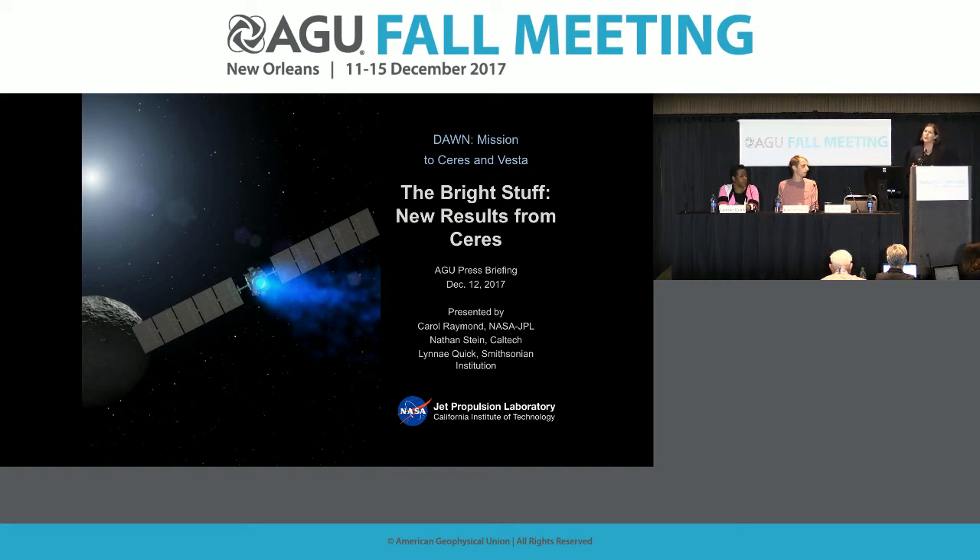Before Dawn launched, we viewed Vesta and Ceres as time capsules or fossils frozen in time from the beginning of the solar system. While we thought that Ceres likely had some liquid water in the past, possibly some at the present, what we did not expect was to see these abundant bright deposits splayed across the surface associated with sodium carbonate — a mineral associated with hydrothermal deposits on Earth and also coming out of the plumes of Enceladus. This is a very special circumstance that highlights the fact that Ceres is a very special body in our solar system.